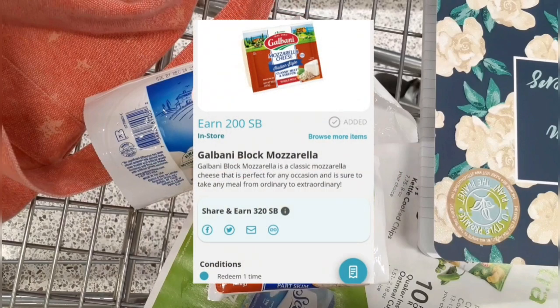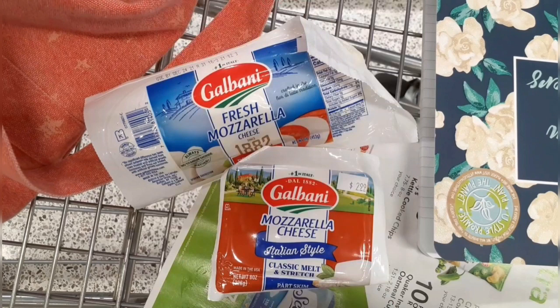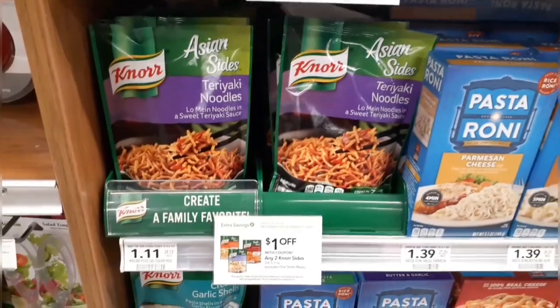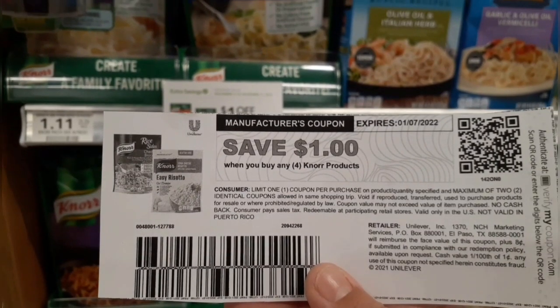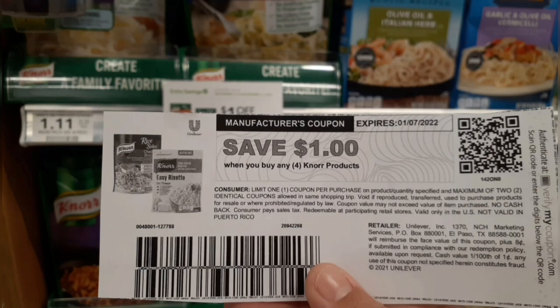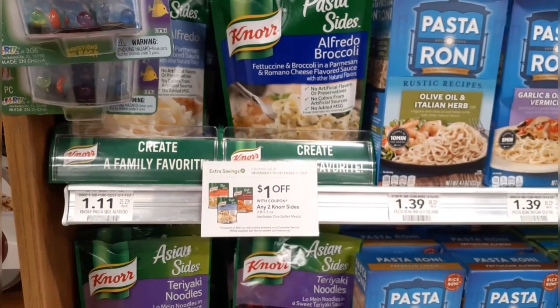And then I'll submit to Swagbucks for $2 back as well, also a limit of one, making both mozzarellas completely free and a $1.88 moneymaker. I'm also grabbing four Knorr sides — whichever variety you want at $1.11 each. I'm buying four to use a printable coupon for $1 off four Knorr sides that I got from being on the Knorr email list, plus two one-off-two Knorr sides extra savings book coupons. I'll submit to Fetch Rewards for $0.35 back for every two I buy, making all four just $0.74, or $0.19 each.